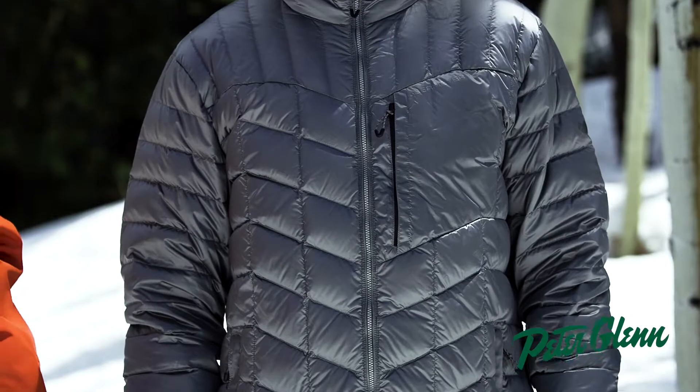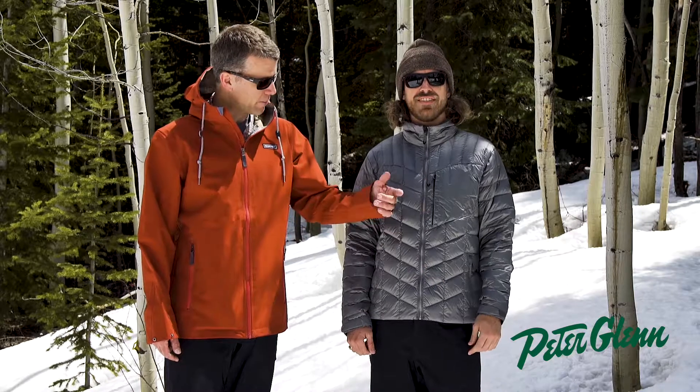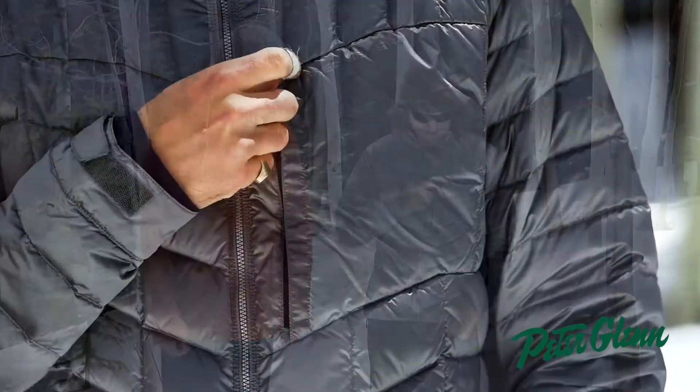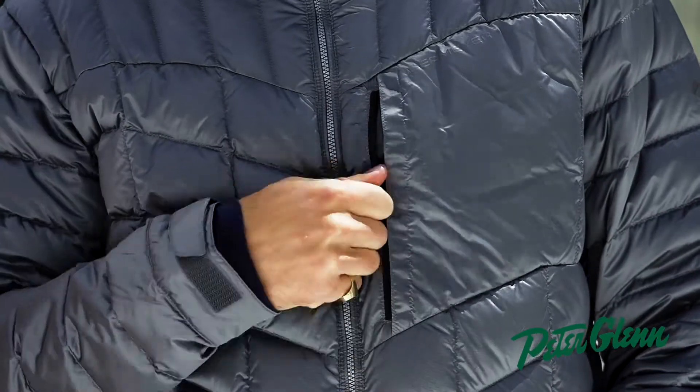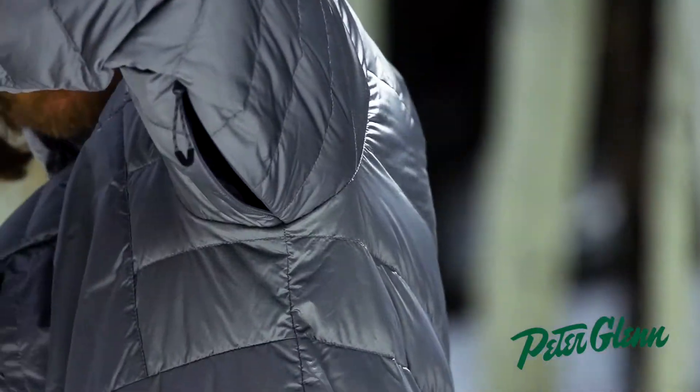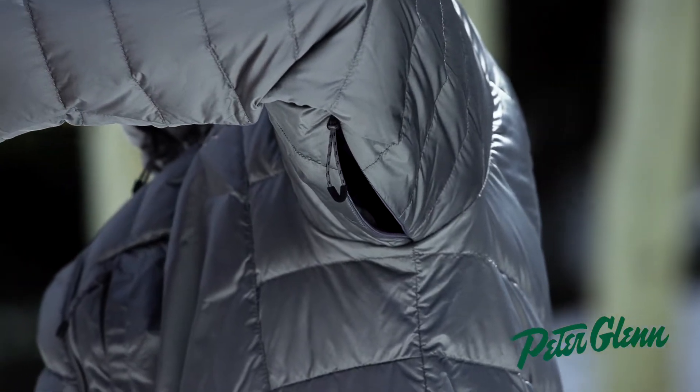The fabric has a DWR coating, so it will protect you from the elements. Starting at the top here, the collar has a nice fleece fabric on it, so a nice soft fabric against your skin. You have a front pocket to stash a couple things in, and one of the most unique things about this insulator is it does have pit zips. So especially if you're going uphill hiking, you get hot, you can open those vents up to cool right down.